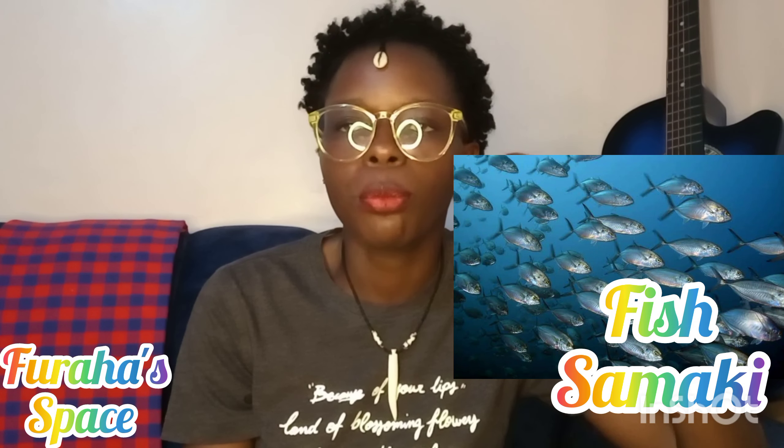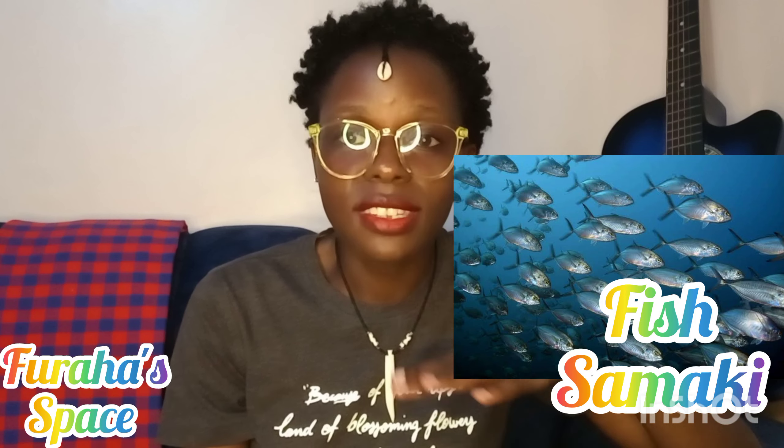There are people who keep fish at home in a small pond. Fish is called 'samaki' — fish is what? Samaki.